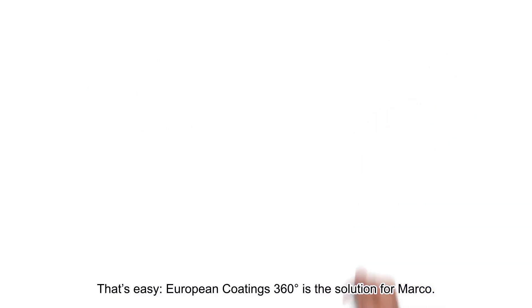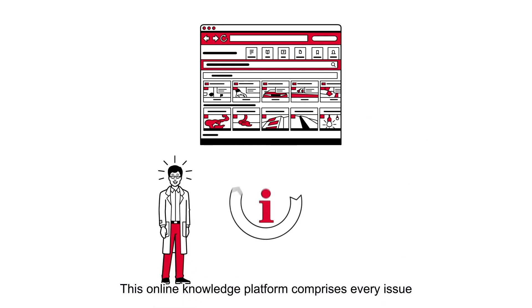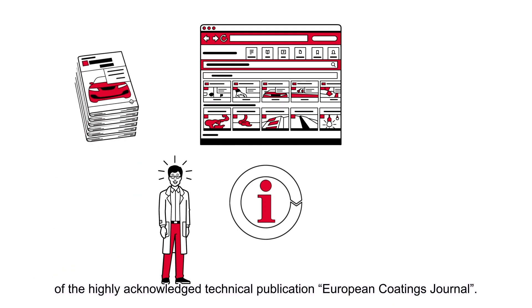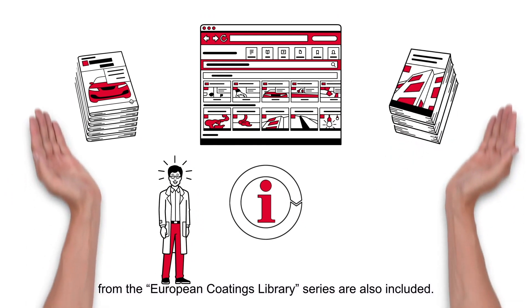That's easy. European Coatings 360 is the solution for Marco. This online knowledge platform comprises every issue of the highly acknowledged technical publication European Coatings Journal. All the reference books from the European Coatings library series are also included.